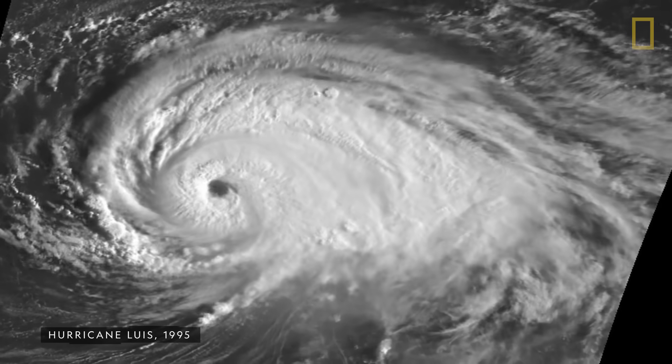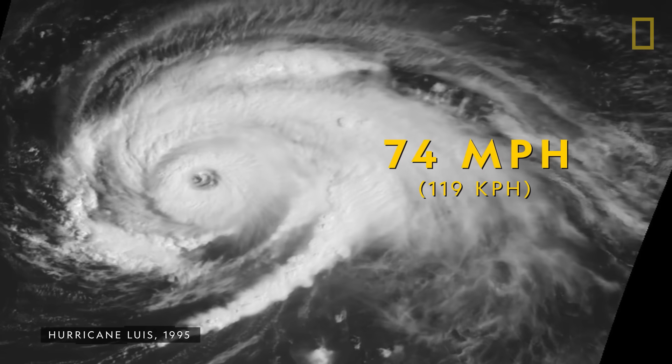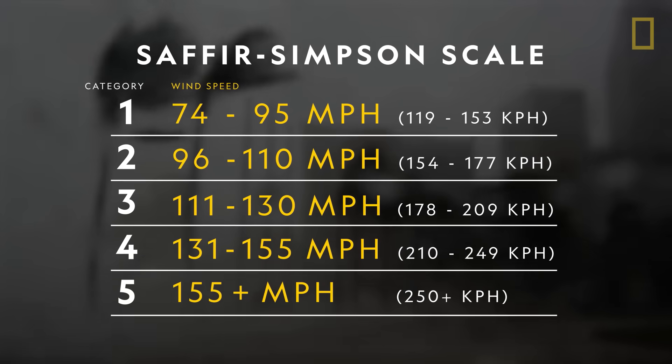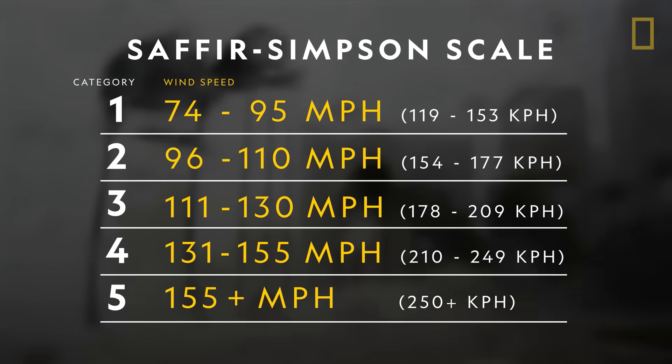When a tropical storm's winds reach at least 74 miles per hour, it becomes a hurricane. The hurricane then receives a category ranking of one to five on the Saffir-Simpson scale based on its wind speed and potential damage.